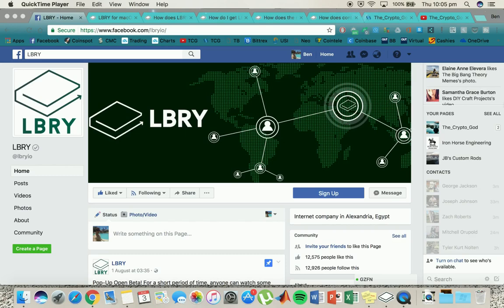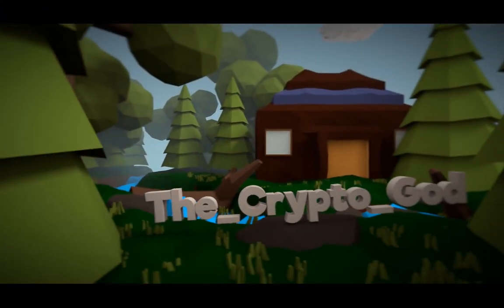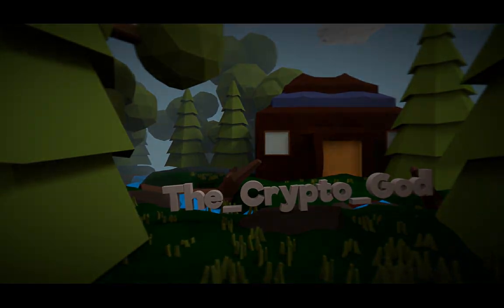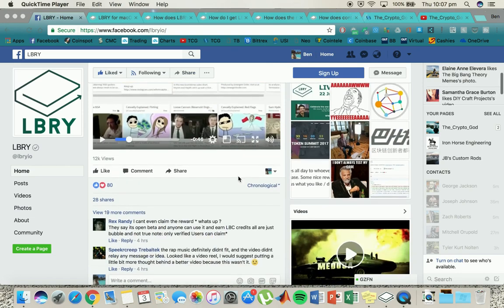In this video, I'll be showing you the newly released beta of LBRY. I've downloaded the beta and I'm just going to run you guys through what it is and a little bit about how it works.